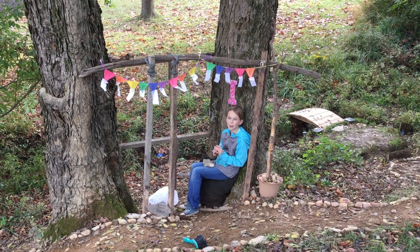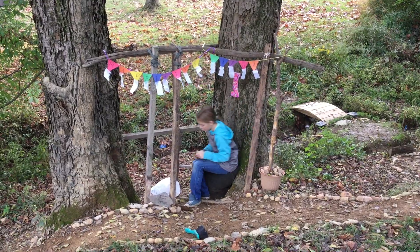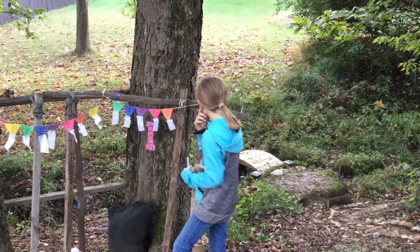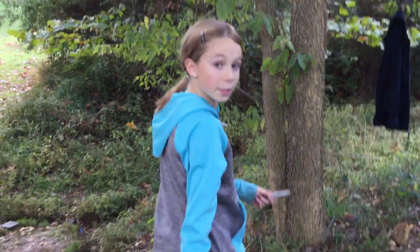Welcome everybody, friends, family, the unnamed, to the Cascading Waterfall Brook. Here we have a variety of roads, nature preserves, and the most obvious, the creek. Welcome. This is your tour.